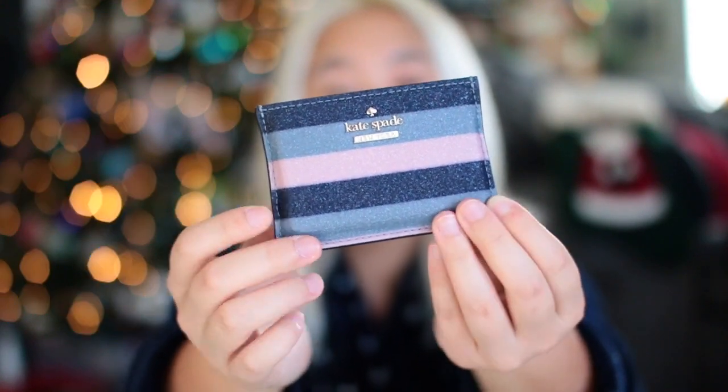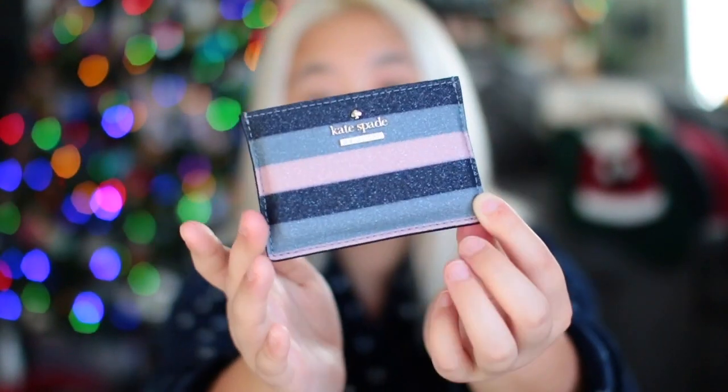When Spencer and I were Christmas shopping we stopped into the Kate Spade store just to look around, and they were having a really good sale. I really liked this, so he basically picked it up and bought it for me. It is a little card holder — it's pink and blue with two different shades of blue. I love the pattern and I love that it's sparkly.